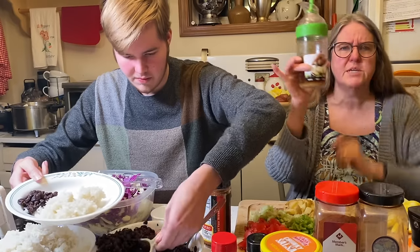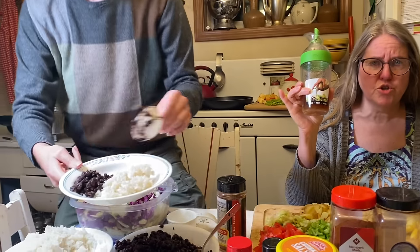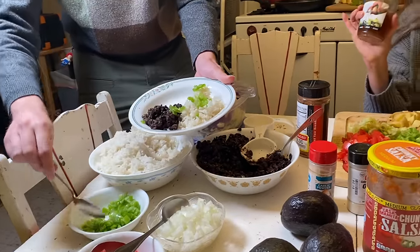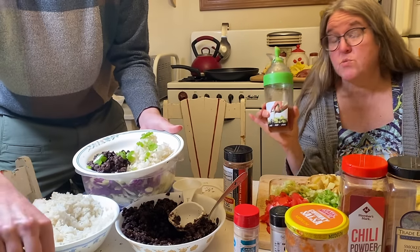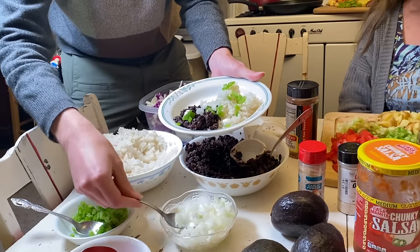I made a really quick dressing to go on top: basic white vinegar with a little sugar, some soy sauce, onion powder, garlic powder, and a little bit of lemon juice. I would much rather have used lime juice, but we don't have any in the kitchen right now — lime would have certainly been better with this recipe.